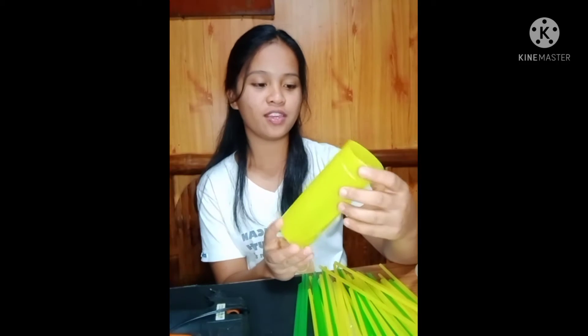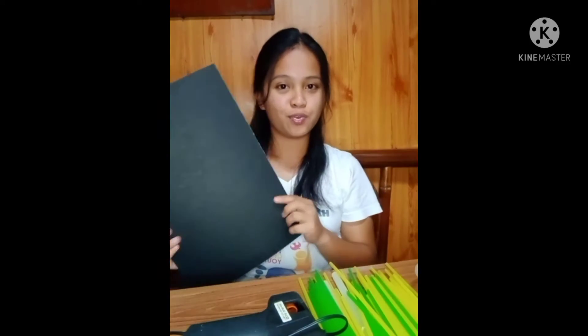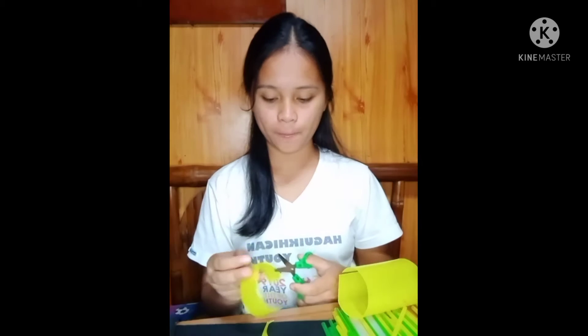Let's make it! First, I'm gonna use this plastic bottle and drinking straw, the glue gun and glue stick, and this illustration board and the seeds. First, I'm gonna cut this plastic bottle for the petals.